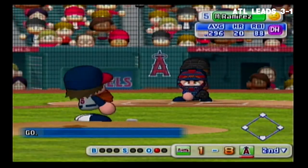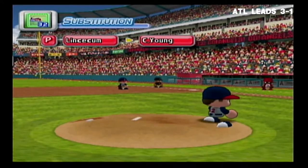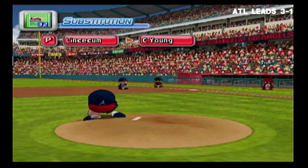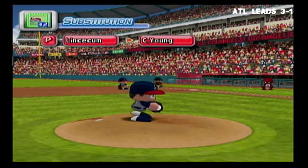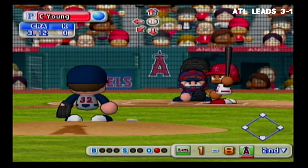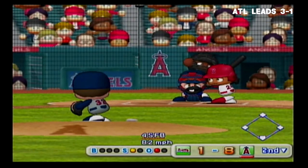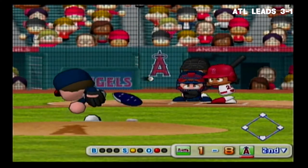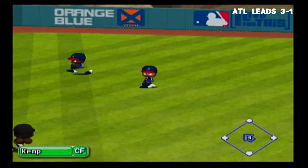Next up, Manny Ramirez. There's a timeout on the field — the Braves are putting in a new pitcher. Deep into center field. Kemp comes in — two away.